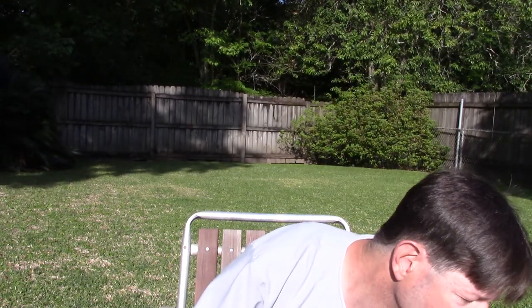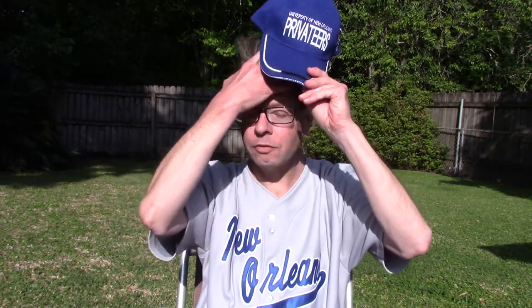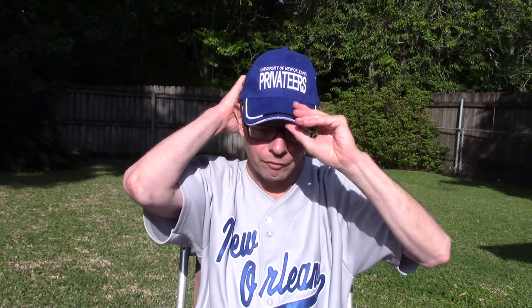Looks like it's time to go west, middle-aged man. I have to go to the west bank again for Italian food purposes and beer acquisition purposes. University of New Orleans baseball — first Louisiana baseball team to go to the Division One College World Series in 1984.